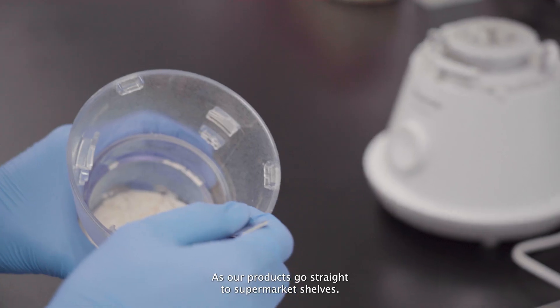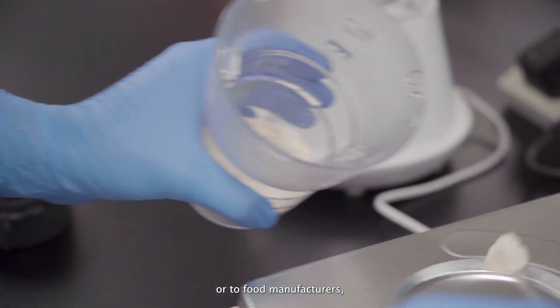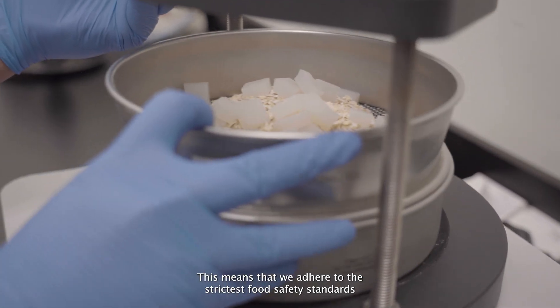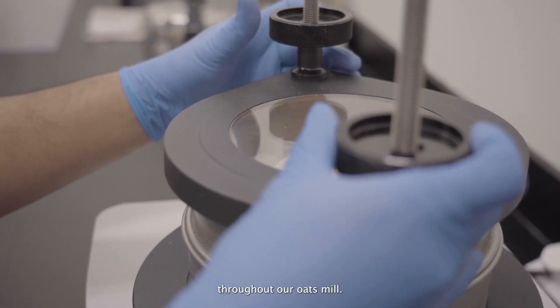As our product goes straight to supermarket shelves or to food manufacturers, food safety is something we do not compromise. This means that we adhere to the strictest food safety standards throughout our oats mill.